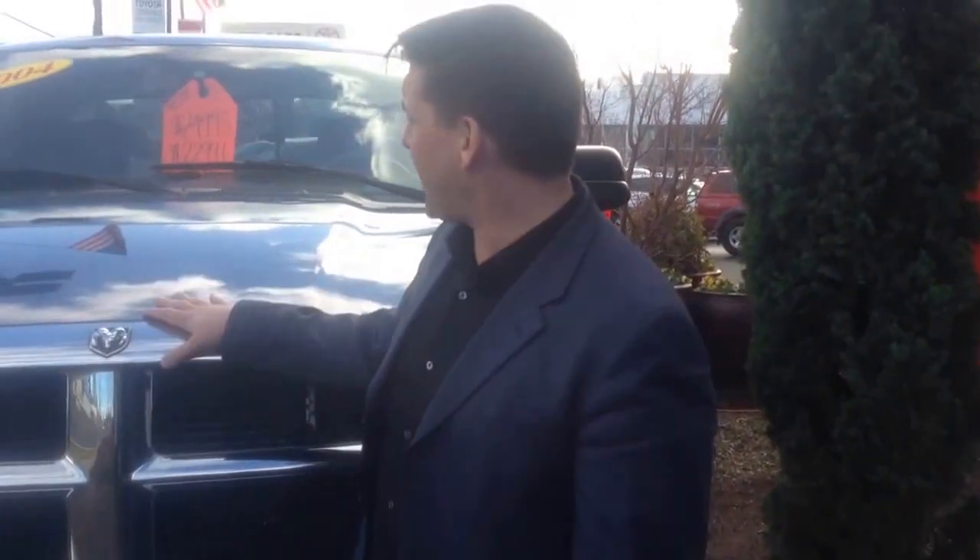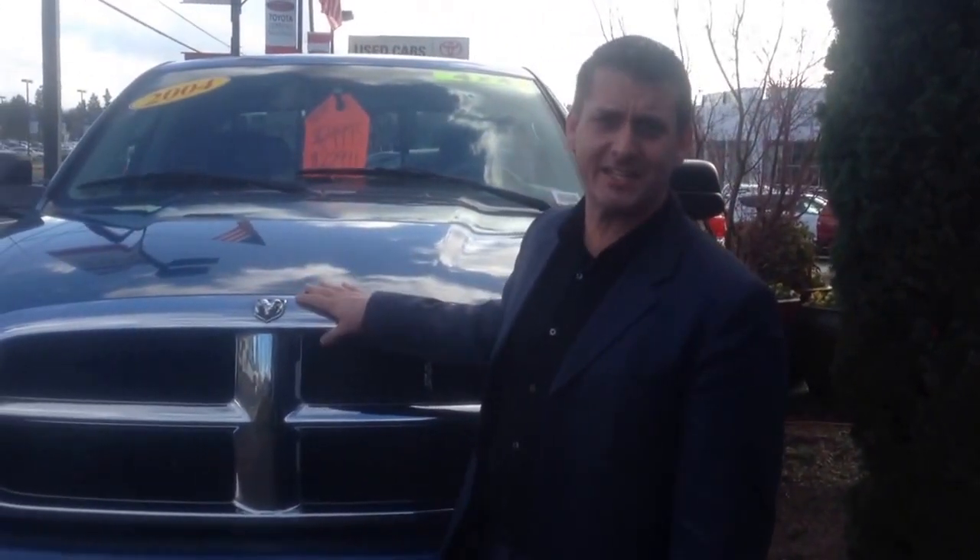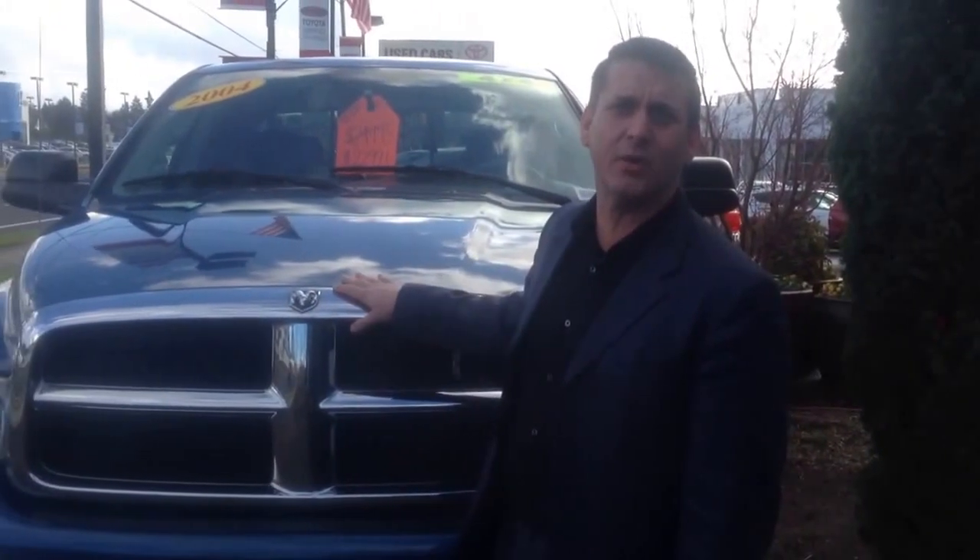This is Kermit down here at Toyota of Gladstone, and what I have for you today is a 2004 Dodge 2500 heavy-duty Cummins turbo diesel. This truck is going to get it done for you — it's going to do all the hauling and towing that you need to do.